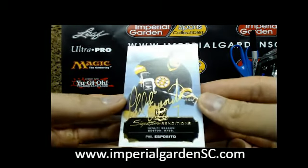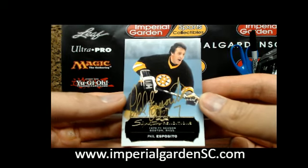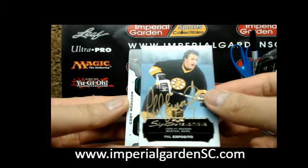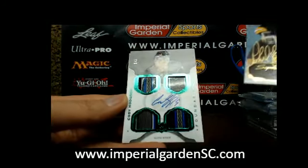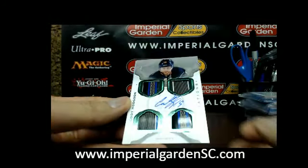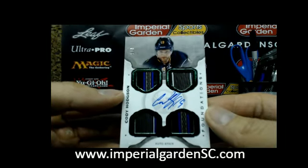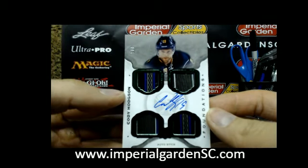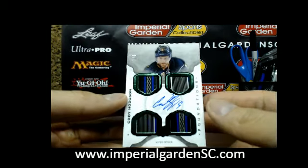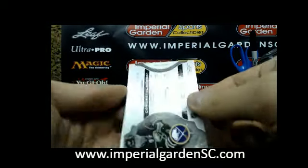Our next card is a signature rendition for the Boston Bruins of Phil Esposito. And then a Cup Foundations Quad Emerald Auto Stick of Cody Hodgson, number 1 of 3, going to Buffalo. Too bad he's retired now.